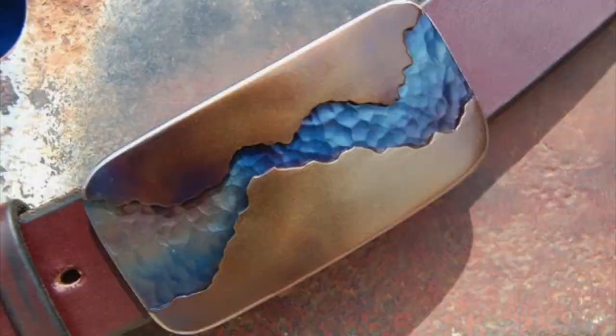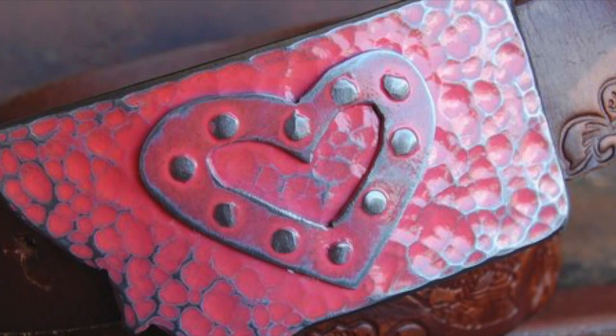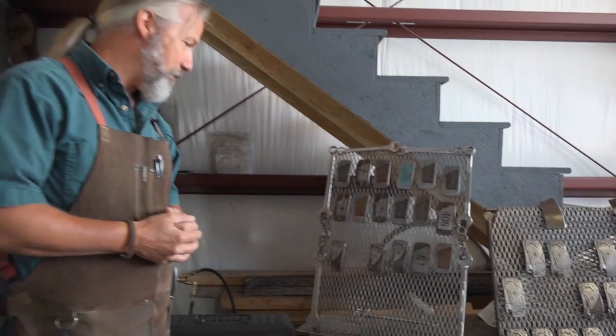The more we worked, the more we built, the more we designed, the more creative we tried to get — these things just kept happening. The buckles, the designs just kept coming. And we noticed that as we marketed them, we just kept selling them.